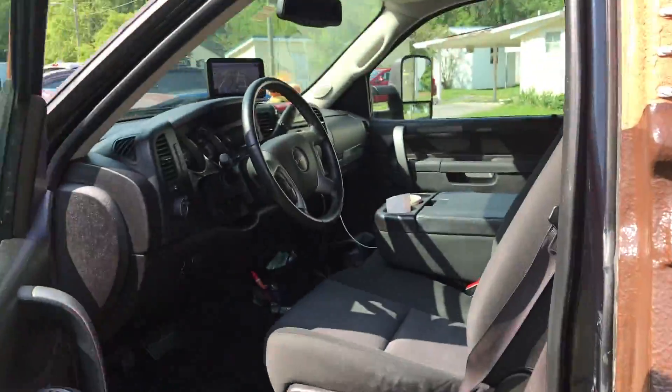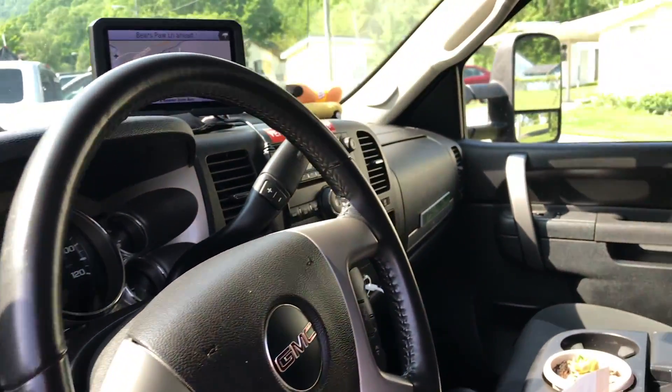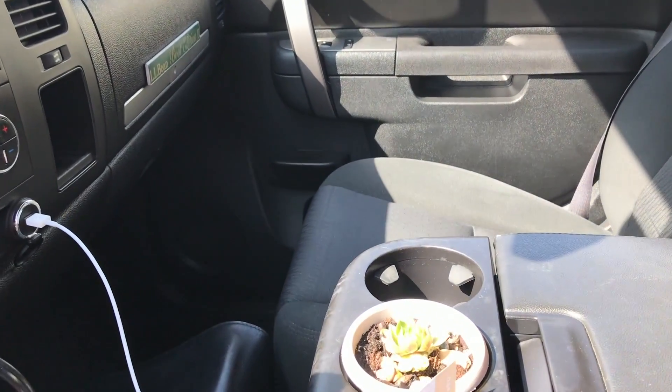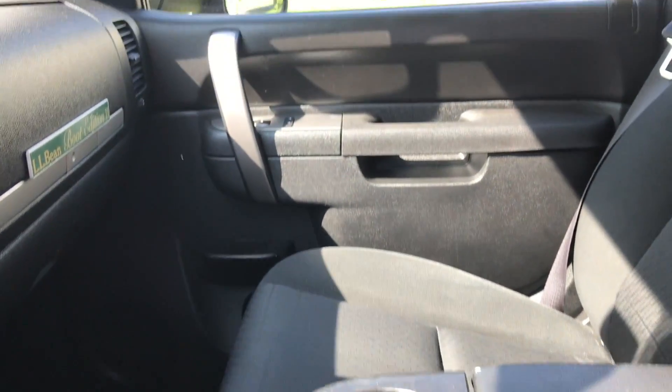This is the inside of our cab — this is where we spend most of our time on the road. In the middle there you'll see our plant. That's Miles, voted by our Instagram followers as the plant name. So he lives in here — that is a succulent plant, doing really well. We've got a bunch of storage back there.